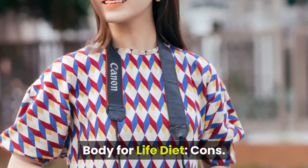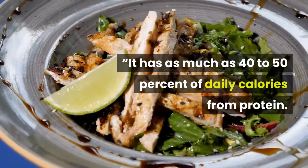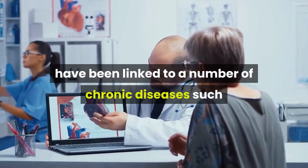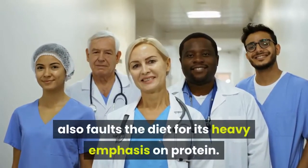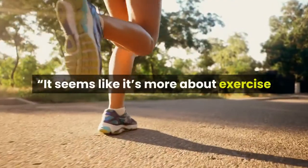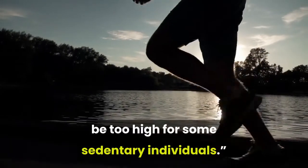My biggest problem with the Body for Life Diet is that it's way too high in protein, says Leno — as much as 40-50% of daily calories from protein, when we only need 10-15%. Animal proteins in excessive amounts have been linked to chronic diseases such as diabetes, cancer, and heart disease. The Physicians Committee for Responsible Medicine also faults the diet for its heavy emphasis on protein. Another potential stumbling block is the diet's emphasis on intense exercise, which may be too demanding for some sedentary individuals.